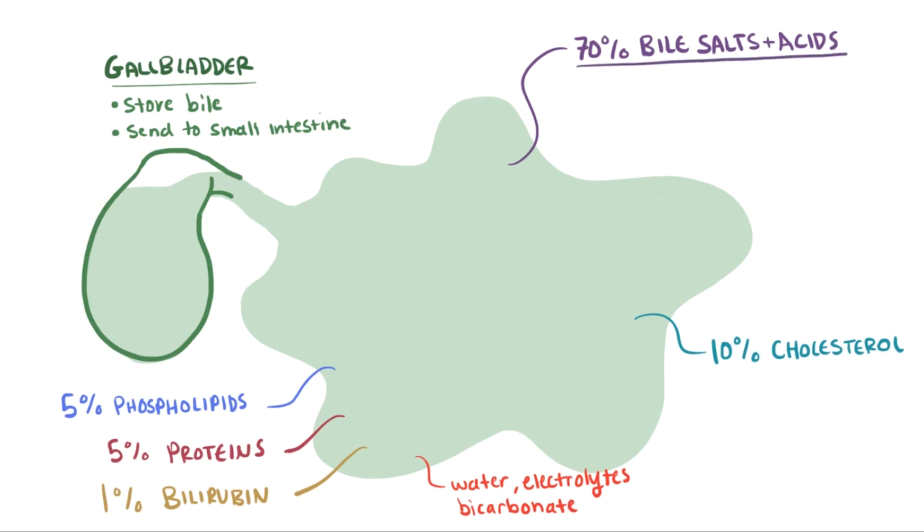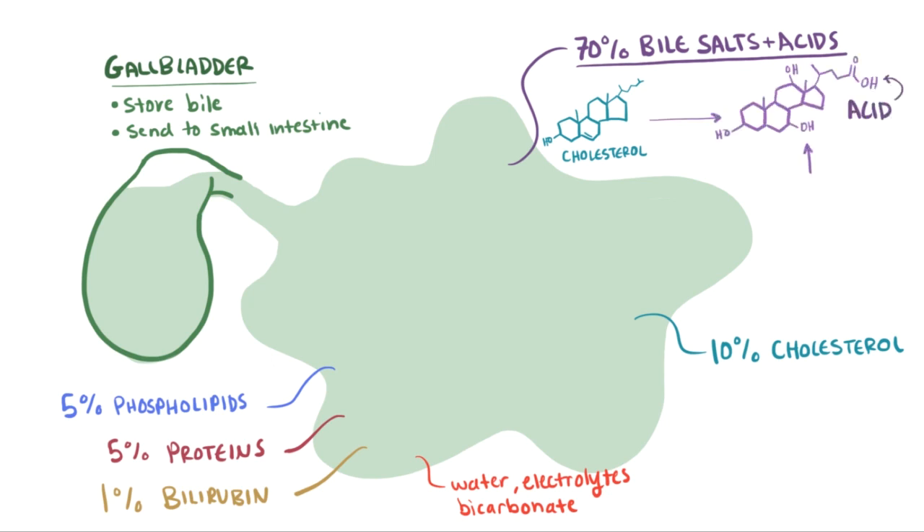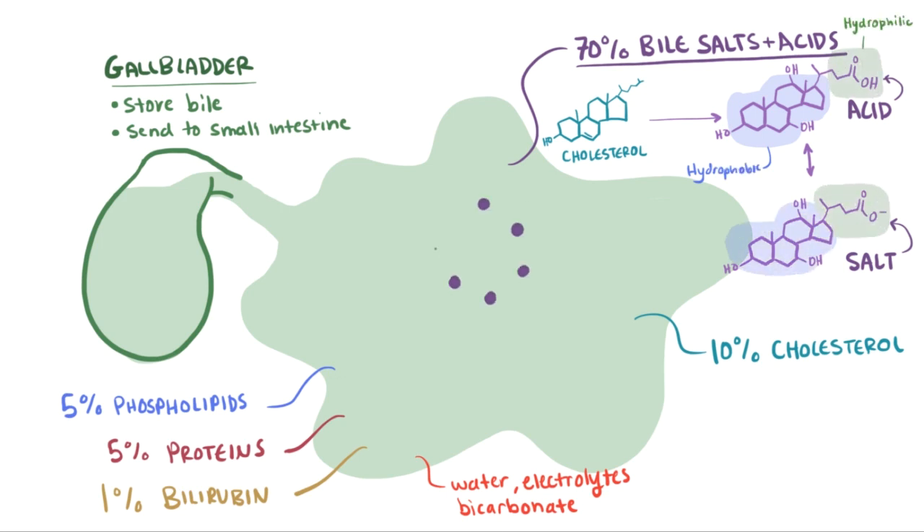Bile salts and acids are mostly a product of cholesterol metabolism. An acid might look something like this, and its salt is the anionic form. These acids and their salts have both hydrophobic and hydrophilic sides, making them amphiphilic, which helps them make cholesterol and fat in the gut more soluble in bile. The phospholipids are mostly lecithin, also amphiphilic, and also help make cholesterol and fats more soluble in bile.